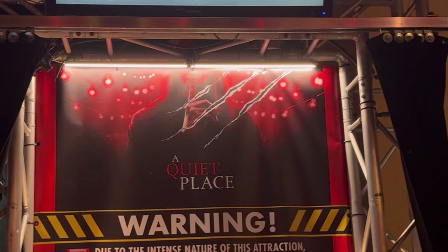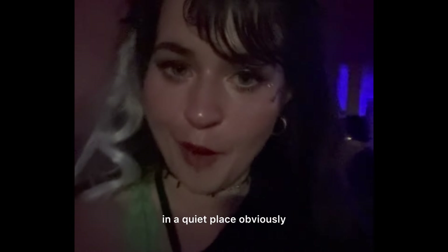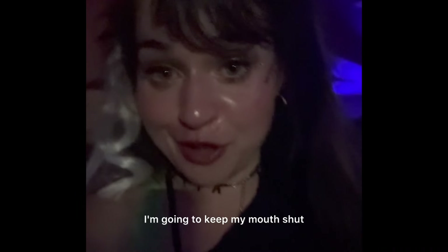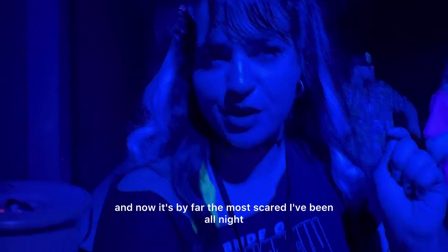We are heading to A Quiet Place now — a quiet place. This is the time to stop talking; you have to stay quiet. I'm going to keep my mouth shut. There was a part at the beginning where it's really dark, and now it's by far the most scared I've been all night.